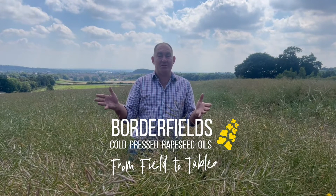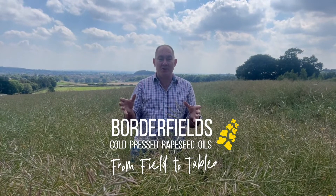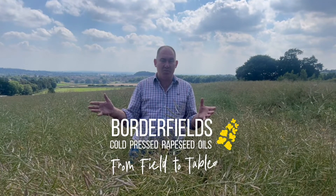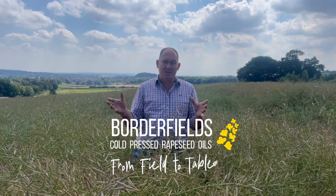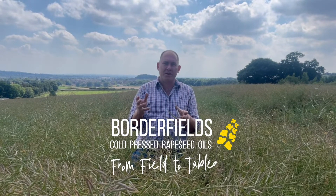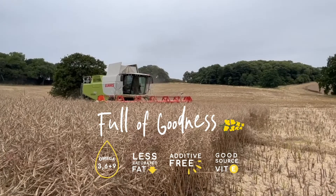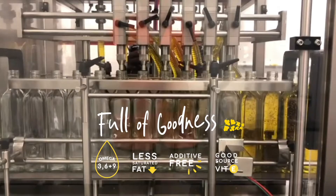Welcome to our farm in Nottinghamshire on the edge of Shearwood Forest in the very heart of the UK. I'm stood here in the fields in which we grow our rapeseed to press into our wonderful Borderfields rapeseed oil. It all happens in one place from harvesting to pressing to bottling.